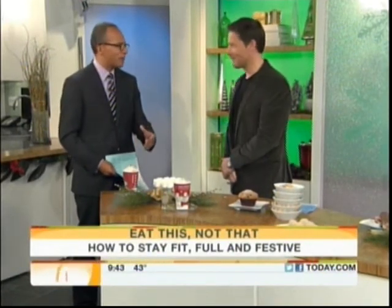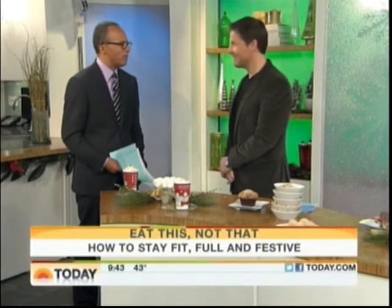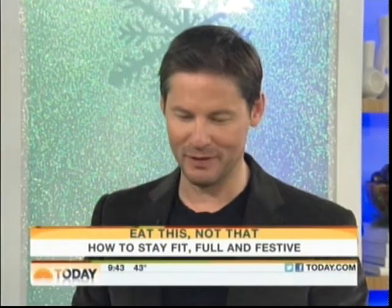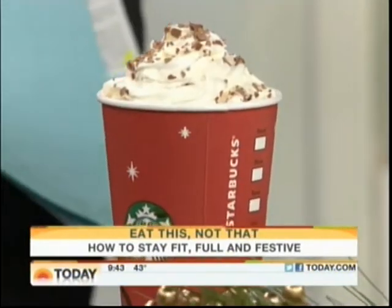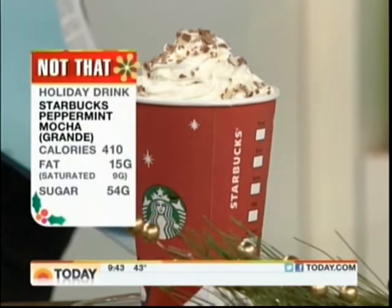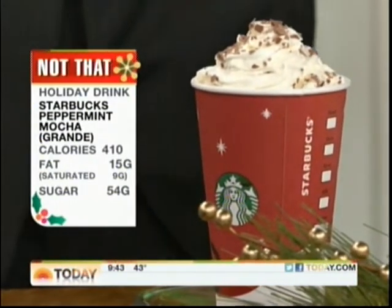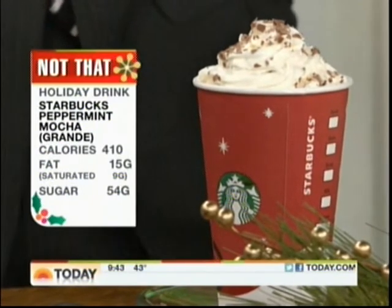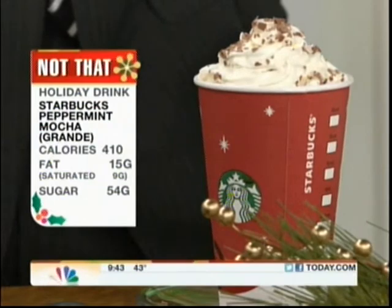Starbucks always comes out with a nice little holiday-themed drink, but they're not always the healthiest. Sometimes you see the red — it means stop — but that's a festive cup. In this case, what you have is a peppermint mocha, and it's a little bit of a peppermint fatty. It's got over 400 calories, it's got a half day's worth of saturated fat, and it's also got 54 grams of sugar.